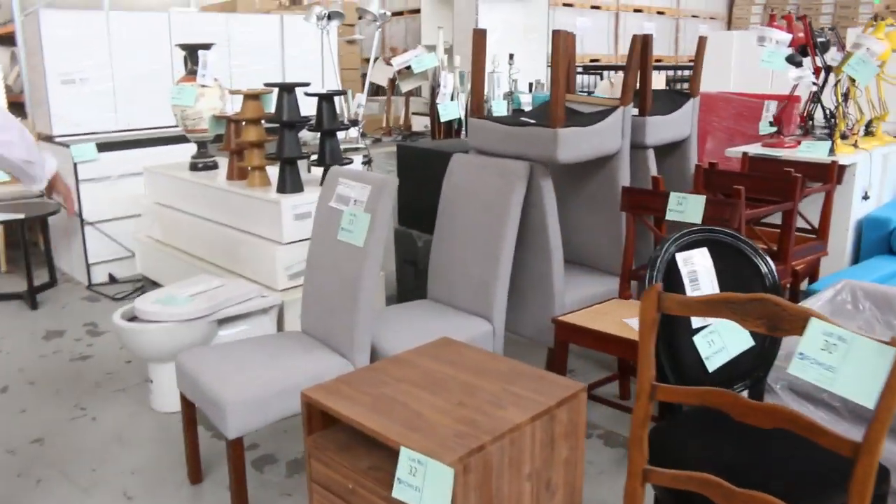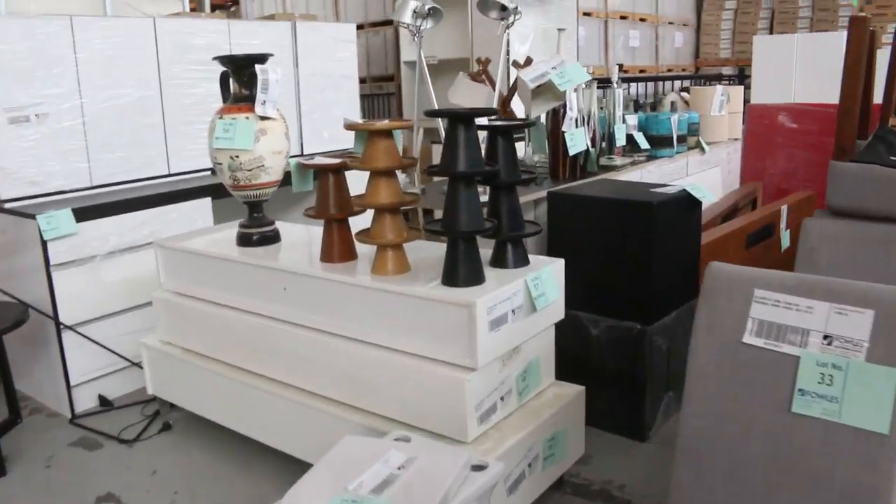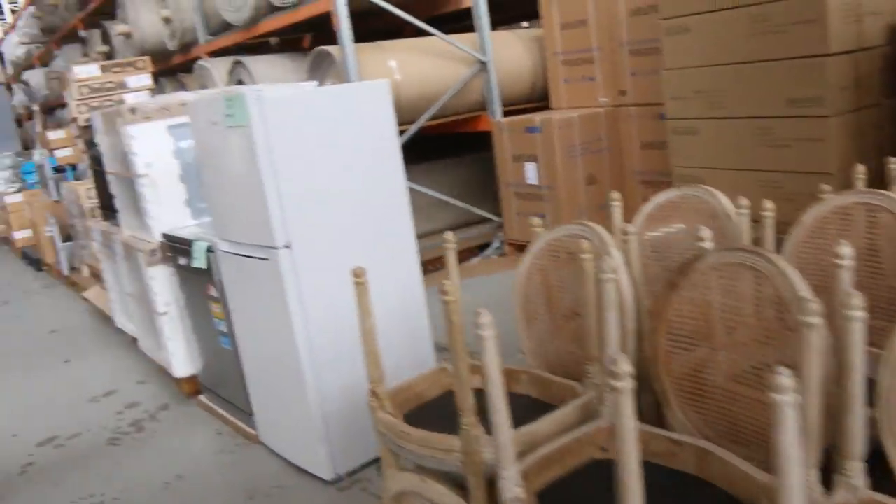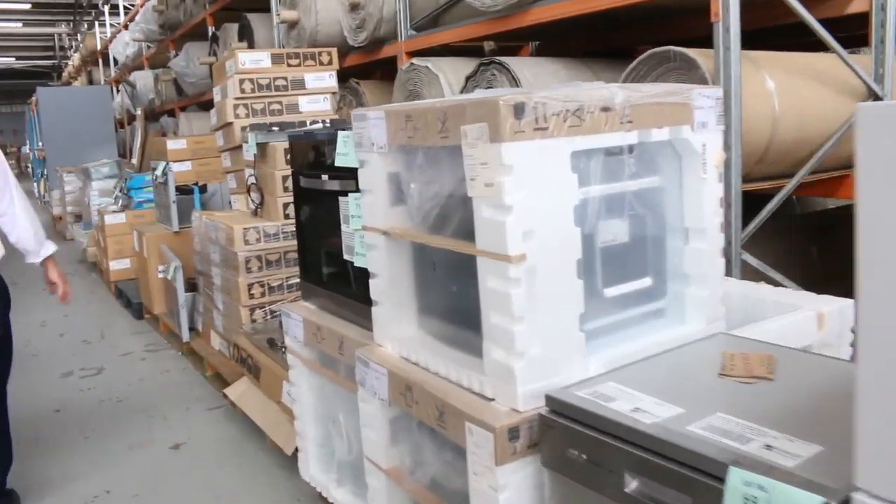All the way through there you can see a heap of ex-display, ex-hire furniture, all at one dollar starts. Heaps of gear to show you today. We've got lots of dishwashers, ovens.